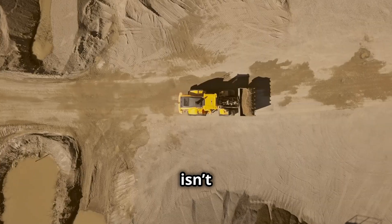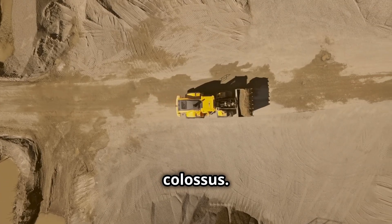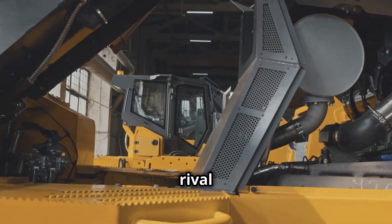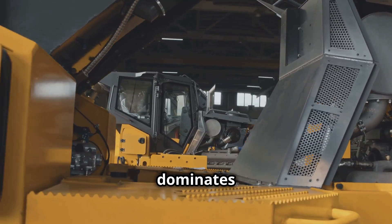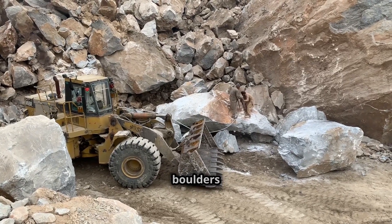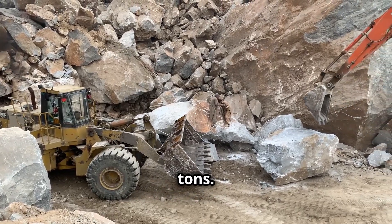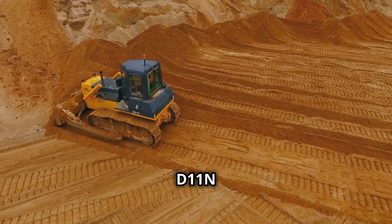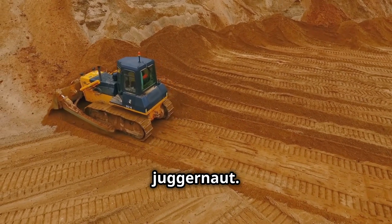Now let's up the ante with the CAT D11N bulldozer. This isn't just a machine — it's a colossus. Armed with a 350 horsepower diesel engine and a blade that could rival Excalibur, it dominates construction sites worldwide. This beast doesn't flinch as it tackles boulders weighing tens of tons.